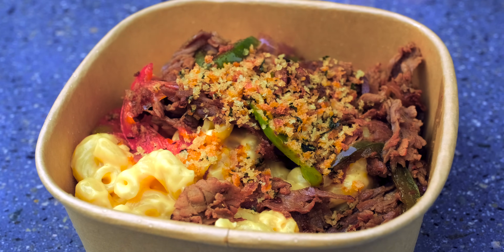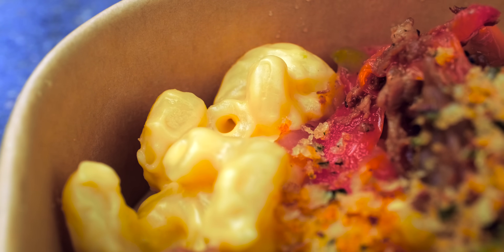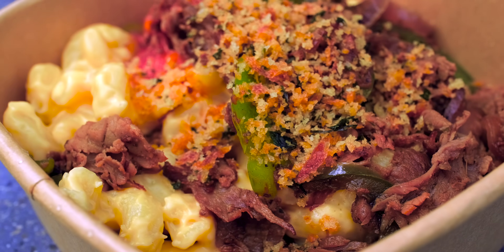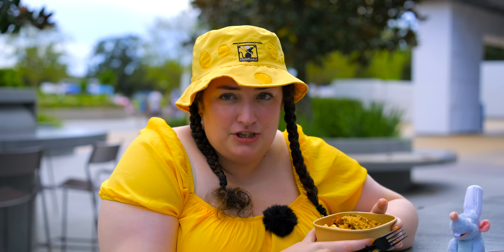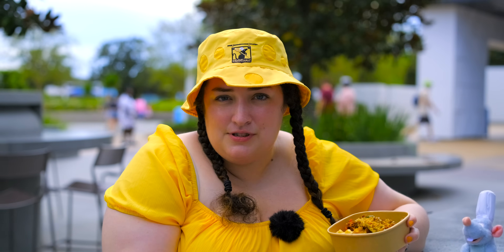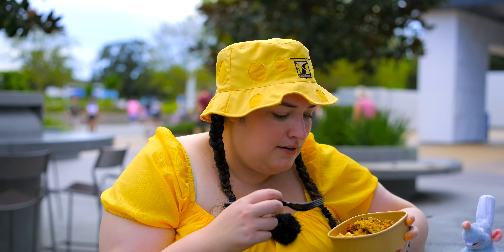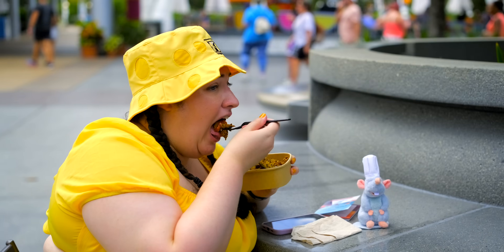They did have a Mac and Eats booth two years ago that had mac and cheese, but we didn't get to try it. So this is the first time we're having mac and cheese at the festival. We got the cheesesteak macaroni and cheese with shaved beef, peppers and onions, and breadcrumbs. This is part of Emile's Fromage Montage, and it was $6.50. They also have a plain mac and cheese, a truffle mac and cheese, and a plant-based one. A cast member said the plant-based one was the one they liked the best, so maybe we'll have to come back and try that. I like that it has breadcrumbs on top. Let's take a bite.